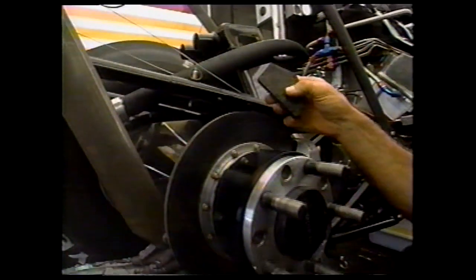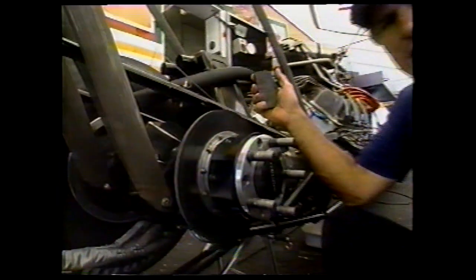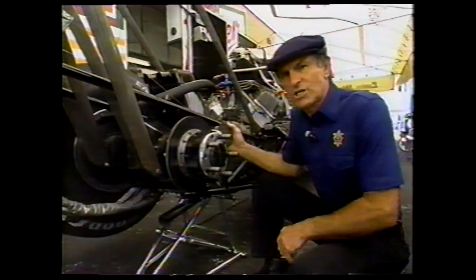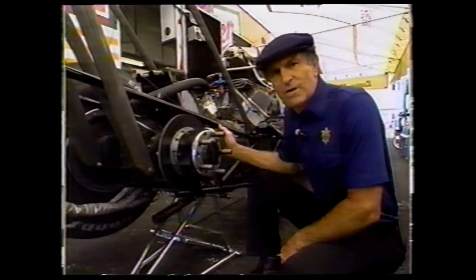This came from the aircraft industry. It is a system where the hotter the brakes get, the more stopping power you have. And that's just what we need, because the cars are stopping just fine on these older drag strips.